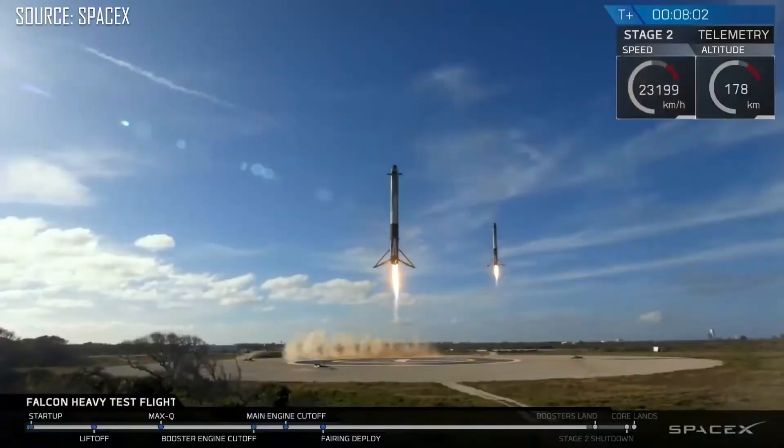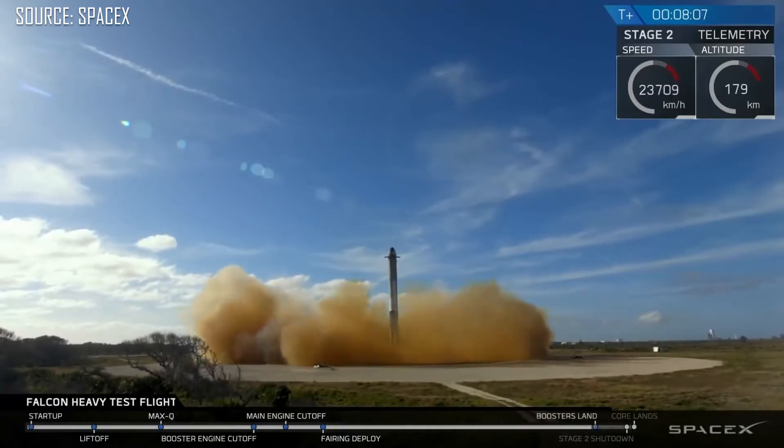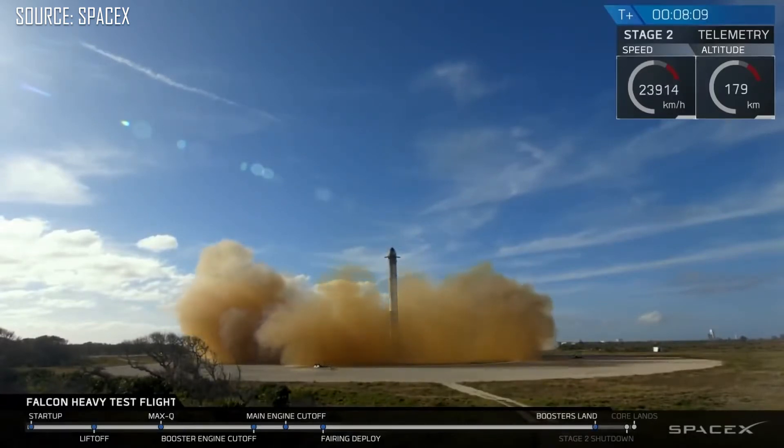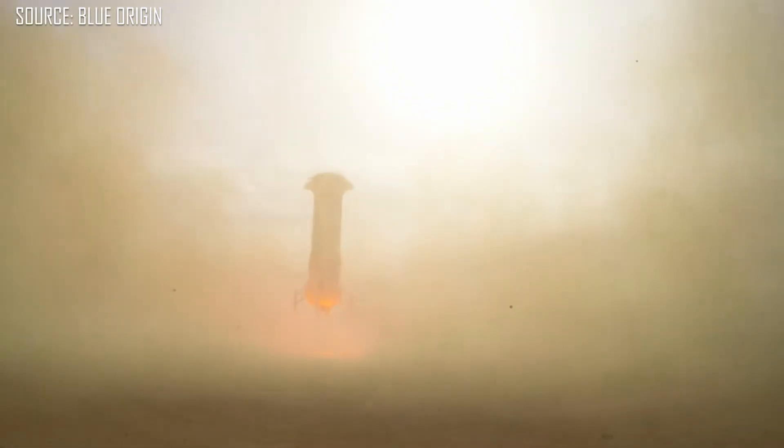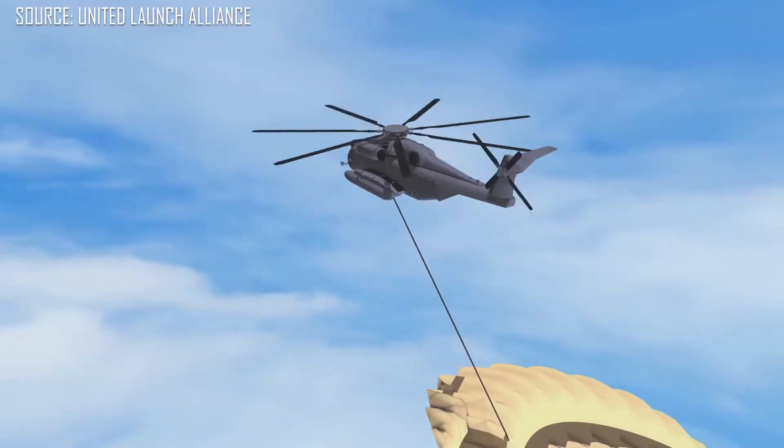Because they are now going to move the Electron into the reusable category. Most of us know that the king of reusability is SpaceX — they land their Falcon 9 either on a drone ship in the ocean or back at the launch site at LZ-1 or LZ-2. Blue Origin can also land the first stage of New Shepard. Both SpaceX and Blue Origin land their rockets propulsively using their engines. But Rocket Lab is taking a different approach — parachutes and a helicopter — similar to the approach United Launch Alliance has announced for their upcoming Vulcan rocket.